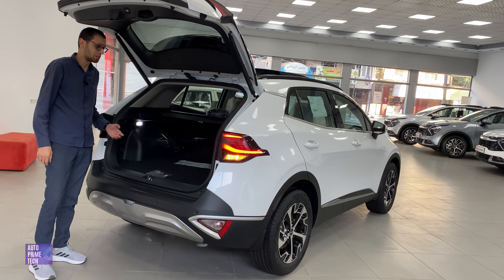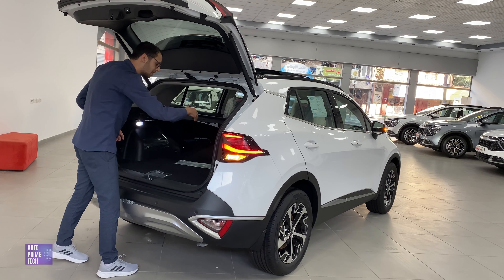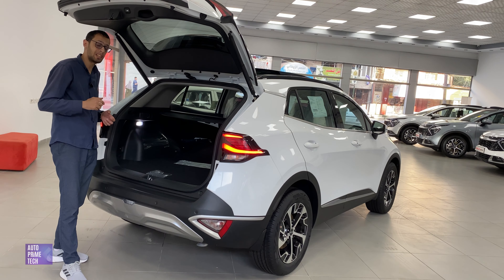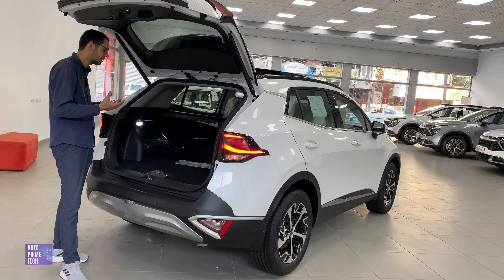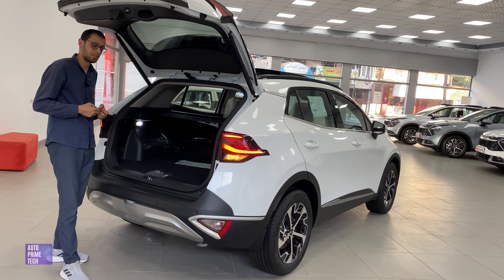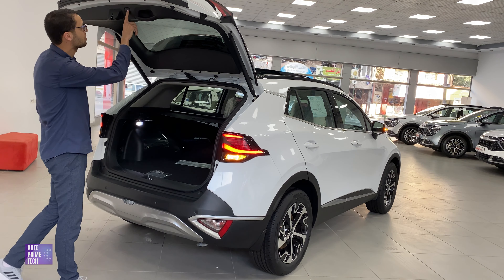The trunk capacity is 540 liters. When you extend the rear seats, it expands to 1,715 liters, which is really a very generous and competitive cargo space. To close the tailgate, just click the button.